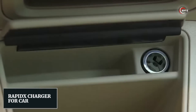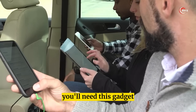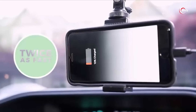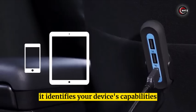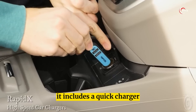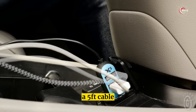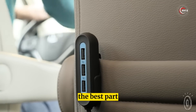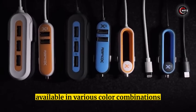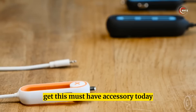Number 3: RapidX Charger for Car. Traveling with a group or going on a long trip? You'll need this gadget — a charger that powers up to five devices at once, twice as fast. With intelligent recognition technology, it identifies your device's capabilities and delivers the fastest charge possible. It includes a quick charger 3.0, USB Type-C, three additional USB ports, a five-foot cable, and a detachable hub. The passengers can charge their devices too, tangle-free. Available in various color combinations.